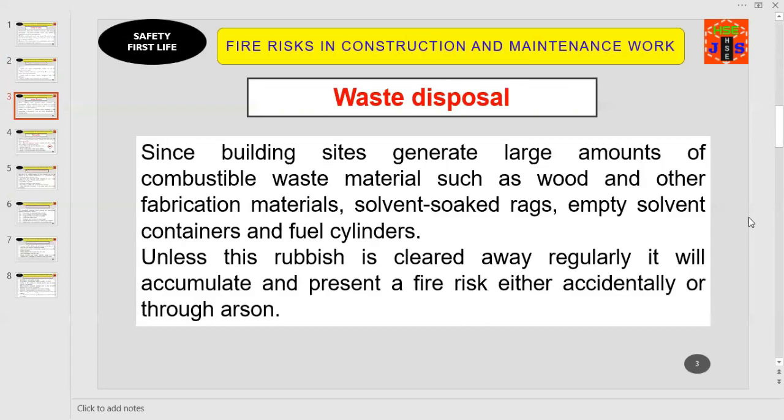Point number two: waste disposal. Building sites generate large amounts of combustible waste material such as wood and other fabrication materials, solvent-soaked rags, empty solvent containers, and fuel cylinders. Unless this rubbish is cleared away regularly, it will accumulate and present a fire risk, either accidentally or through arson. If waste is not managed properly, efficiently, and safely, there is a high risk of fire and explosion in your workplace. You must apply a waste management strategy.